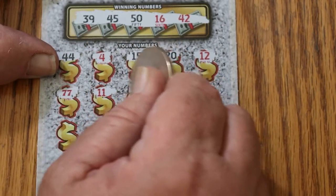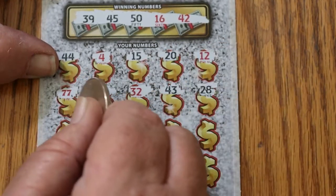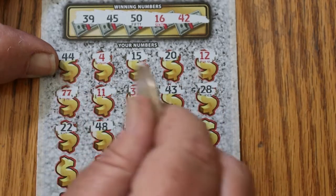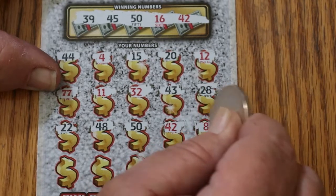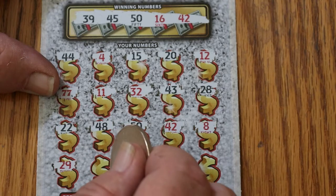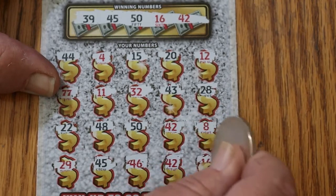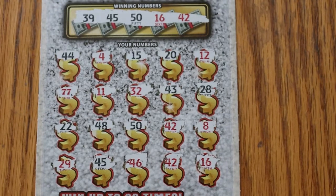11, 32, 43, 28, 22, 48, 50. We got two 7s and the 50. Looking good. 42, got that too. Number 8, 29. 45, we got a 45. 46, nope. 42, we got another 42. And 16, we got a 16. We got multiple hits and a multiplier on here.